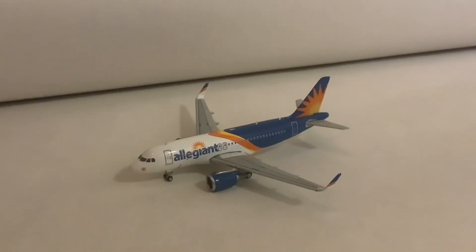Currently taxiing to the south terminal is this Allegiant A319. It will later be heading out to Sioux Falls, or as I call it, JJ Skippy's airport.